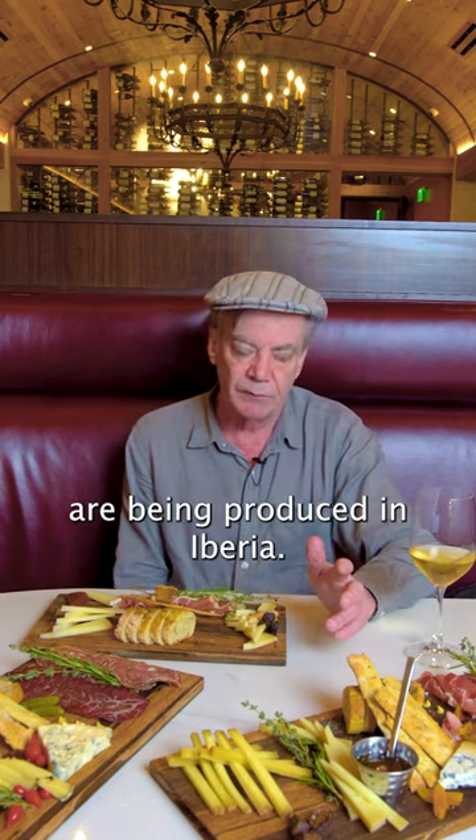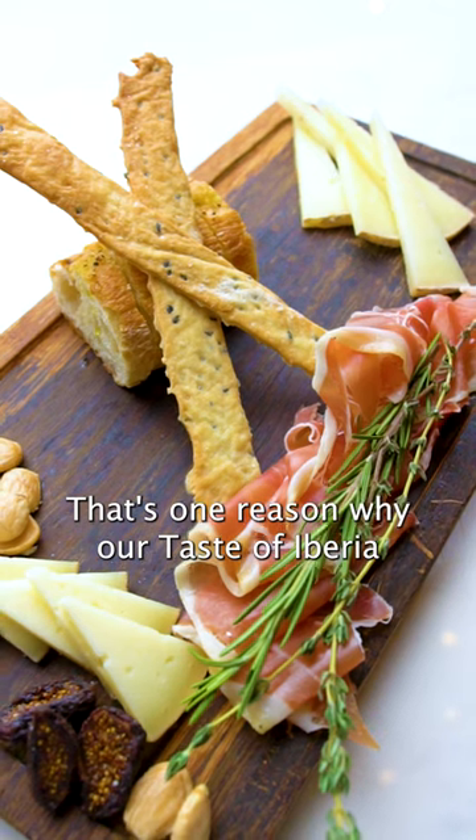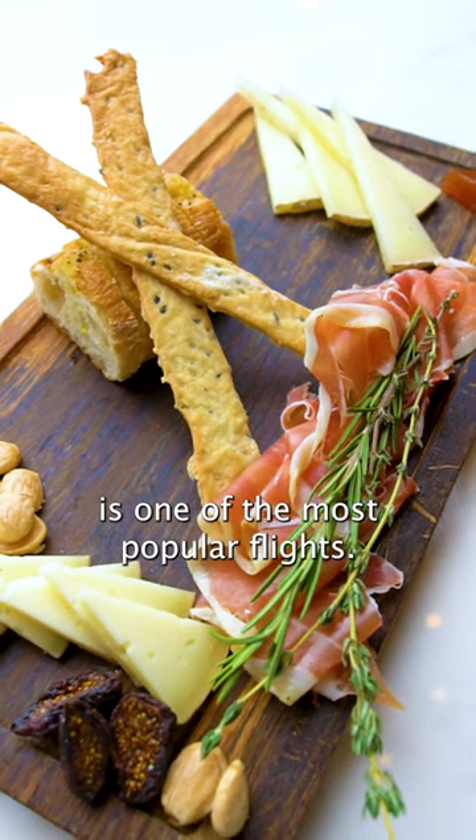My favorite Peninsula — some great cheeses and great wines. That's one reason why our Taste of Iberia is one of our most popular flights.